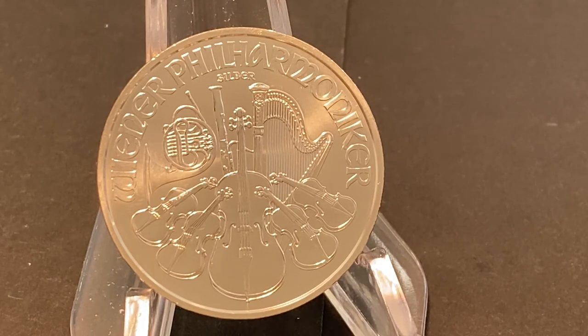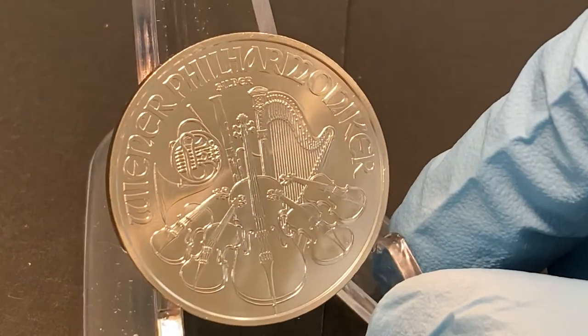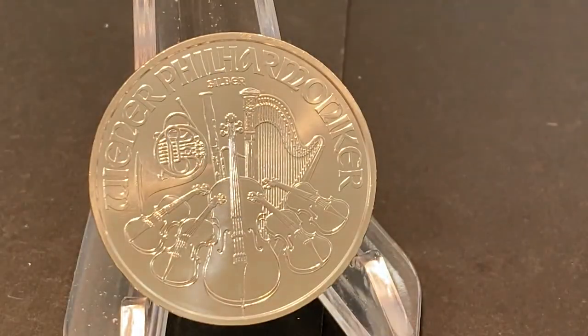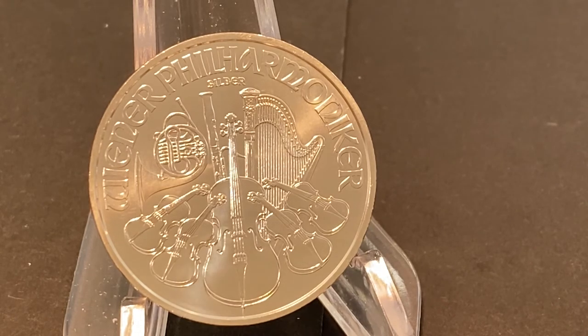On the reverse are the words 'Wiener Philharmoniker.' Describing the instruments from left to right: the Vienna horn, the bassoon, the violin and viola, the cello, and the harp.